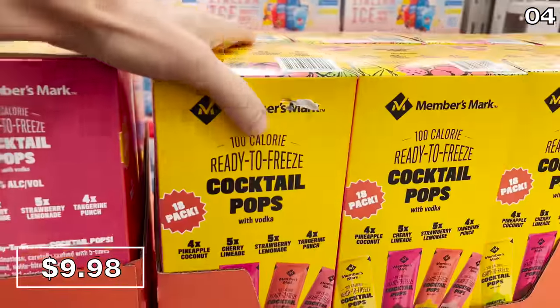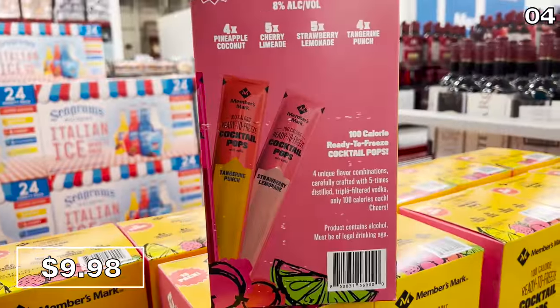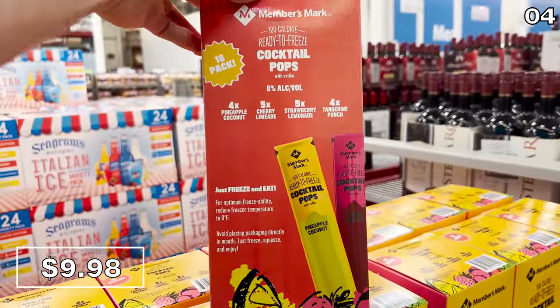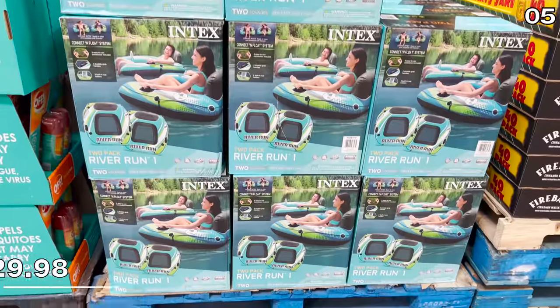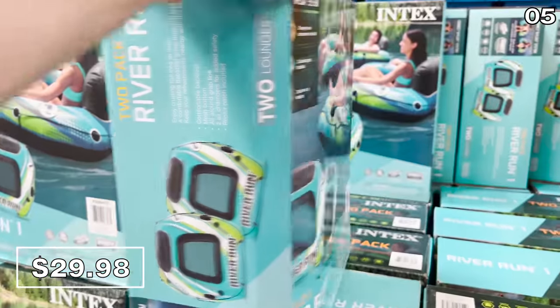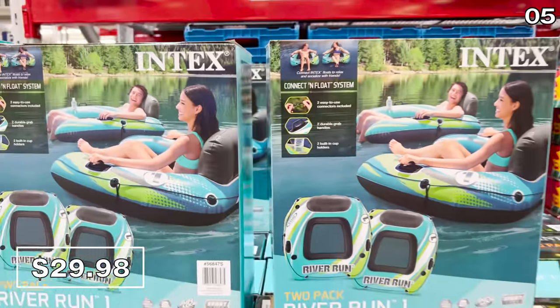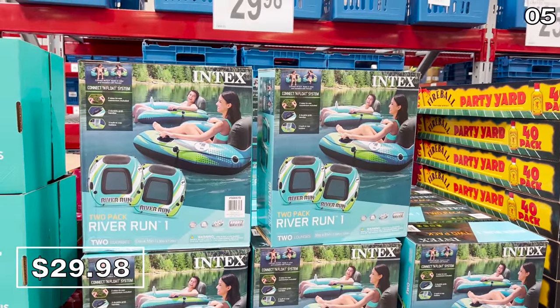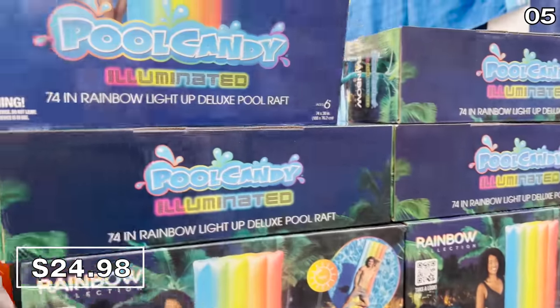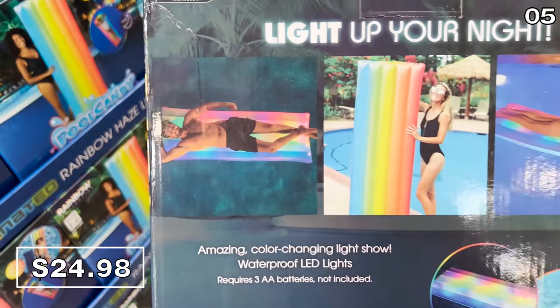For the 21-plus crowd, these ready-to-freeze Members Mark Vodka Pops at $15 could make a superb treat for a summer afternoon. Point five is all about summer. Beginning with the two-pack of connectable river floats for $30 — great for a lake, river, or large pool. This multicolored rectangular pool float by day transforms into a decked-out LED pool float at night for $25, great for kids or grandkids.